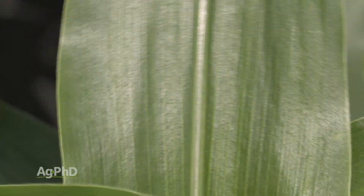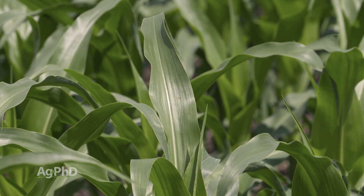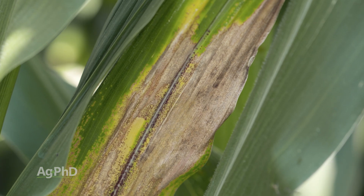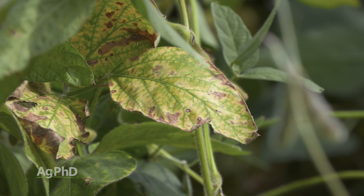One thing that's the same in humans as it is in plants — antioxidants can be a good thing, and that's one thing that fungicides can do in plants: they can lead that plant to produce more antioxidants. When it comes to fighting off different diseases and other negative factors out there, antioxidants can help plants much the same way they help humans.